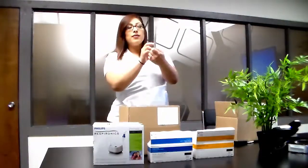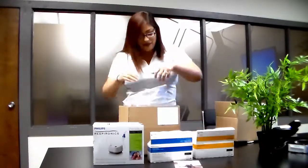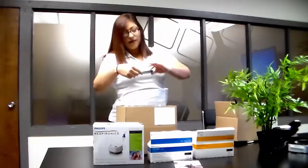You will also find information about using your nebulizer, how to take a nebulizer treatment, and how to get your prescriptions refilled.